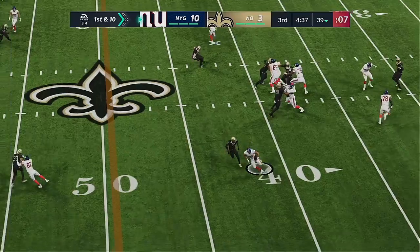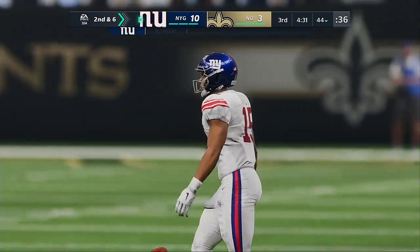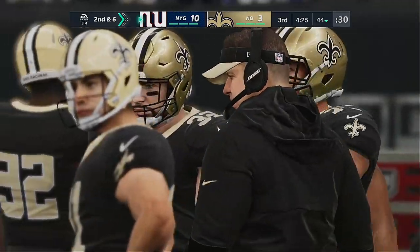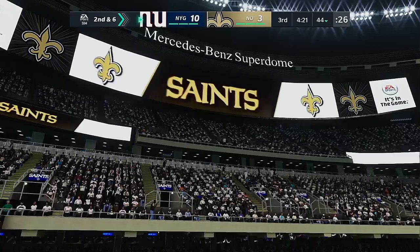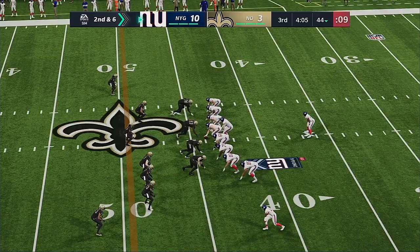Jones fakes the give to Barkley, looking left side — it's Tate — they'll contain him to just four. Second down. Never make the mistake that the slot receivers, especially the little guys, are just quicker than fast. A lot of them combine quickness and speed and catch a lot of footballs. Four yards on that last completion sets up second and six.